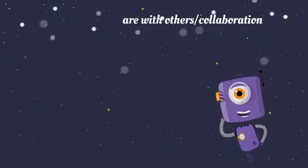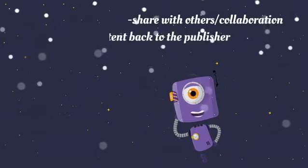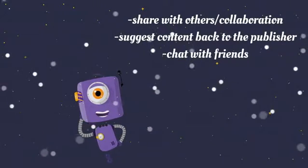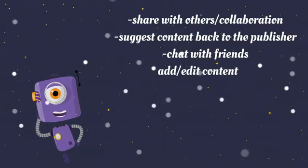Share with others through collaboration, suggest content back to the publishers, chat with friends, and simultaneously add and edit content to the manual.